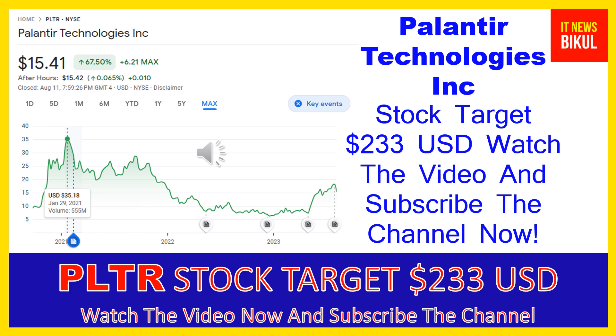They need in one place. It also provides Palantir Apollo, a software that enables customers to deploy their own software virtually in any environment.